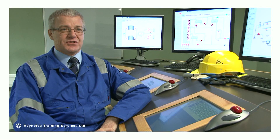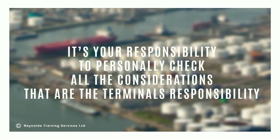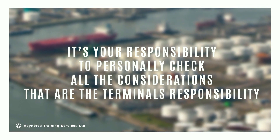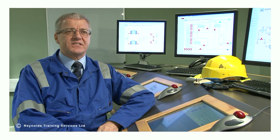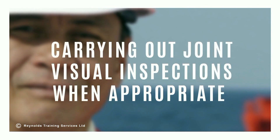The ship's master and terminal representative have a responsibility to ensure that all under their command adhere strictly to the guidelines, with both parties committed to cooperate fully in achieving safe and efficient operations. As the terminal representative, it is your responsibility to personally check all the considerations that are the terminal's responsibility. You should assure yourself that standards on both sides are fully acceptable by confirming that a competent person has satisfactorily completed the checklist, viewing appropriate records and carrying out joint visual inspections when appropriate.